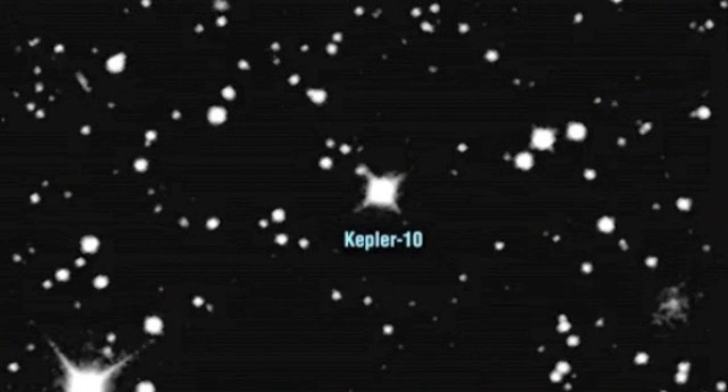The star is about 560 light years from our solar system and one of the brighter stars that Kepler is monitoring. It was the first we identified as potentially harboring a very small transiting planet. The transits of the planet were first seen in July of 2009.